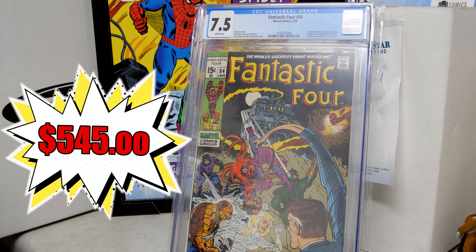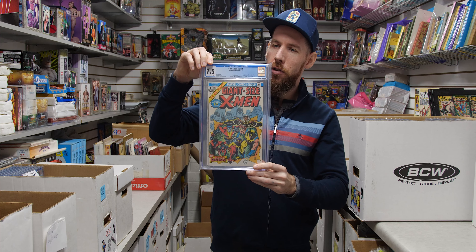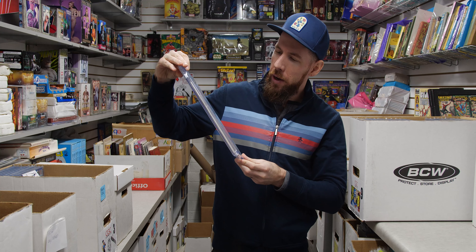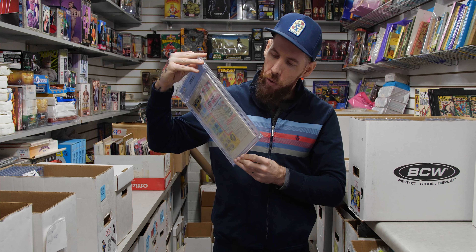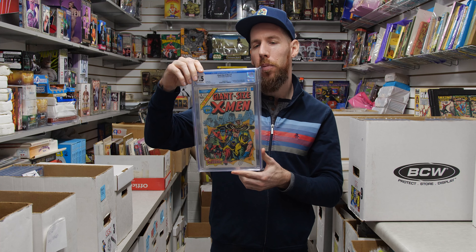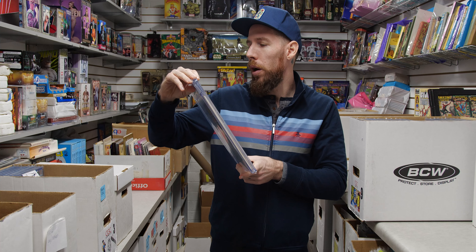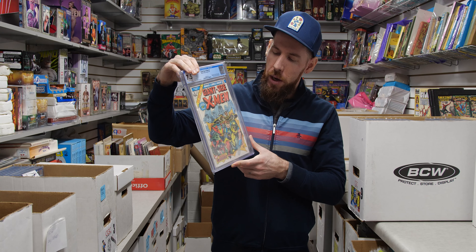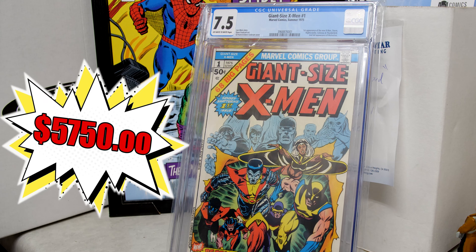We've also got some really fun goodies, like Giant Size X-Men — this book doesn't need a lot of introduction. 7.5 off-white to white pages, gorgeous colors. I feel like this was graded a bit harshly, in my humble opinion. First appearance of the new X-Men — Storm, Nightcrawler, Colossus, Thunderbird — who are speculated to be the iteration we'll see next in the MCU. Also the second full appearance of Wolverine.